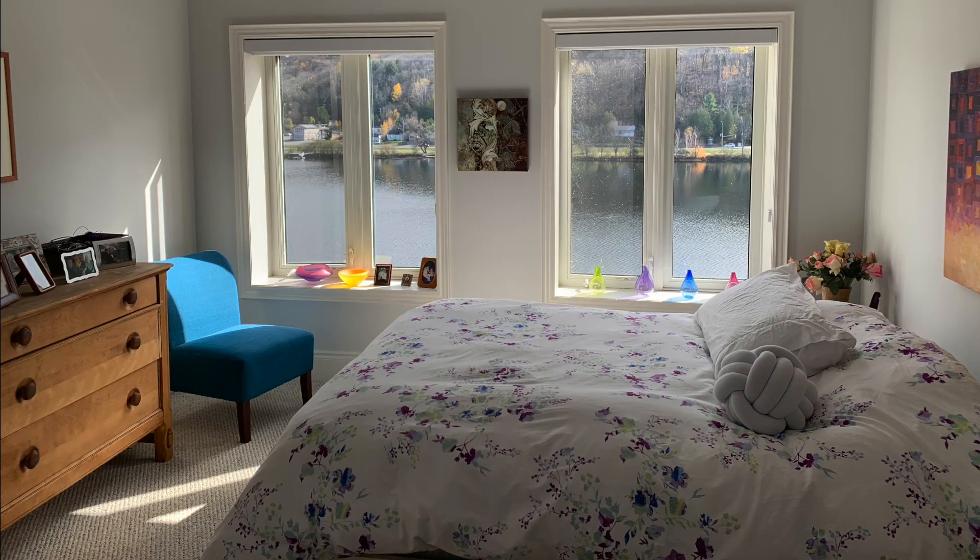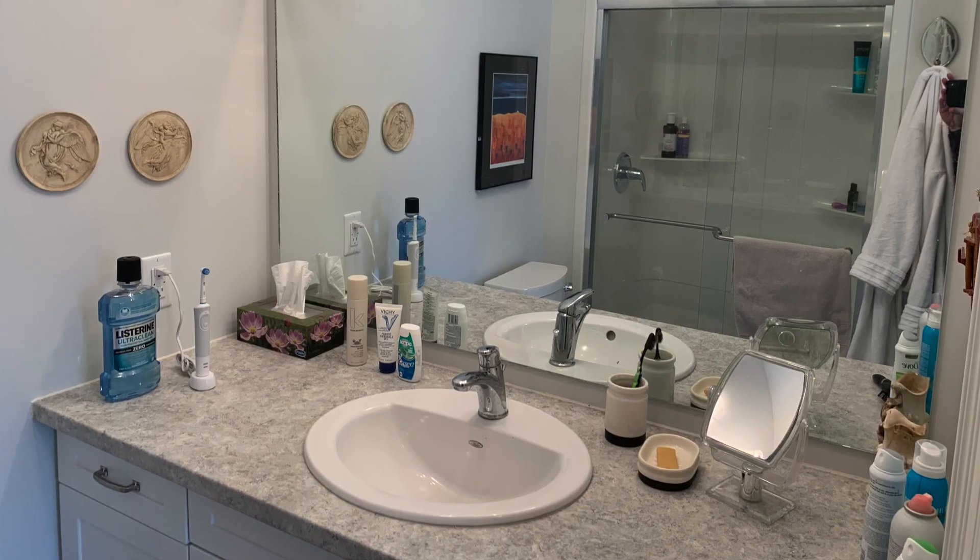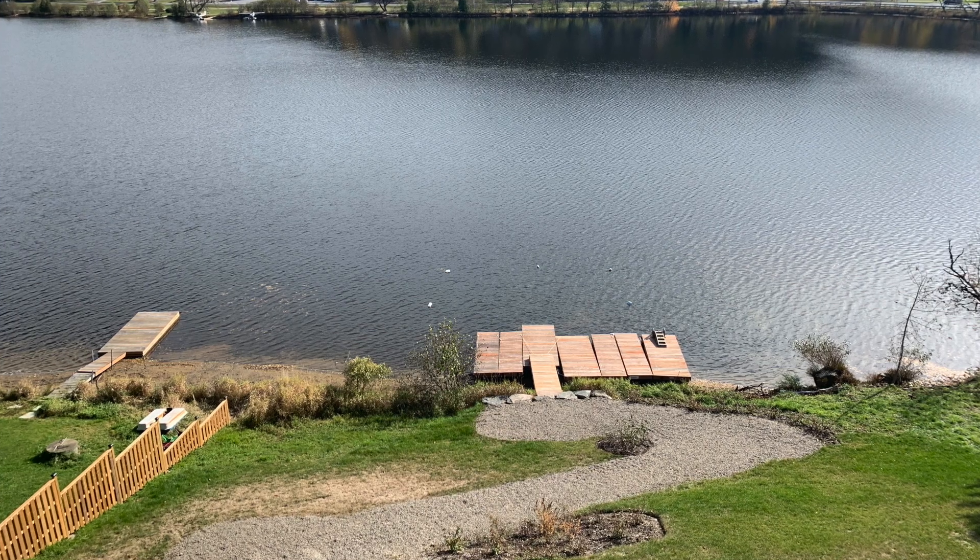The large master bedroom features a walk-in closet and ensuite. My favourite feature is you wake up, look out the window, and have a view of the water.